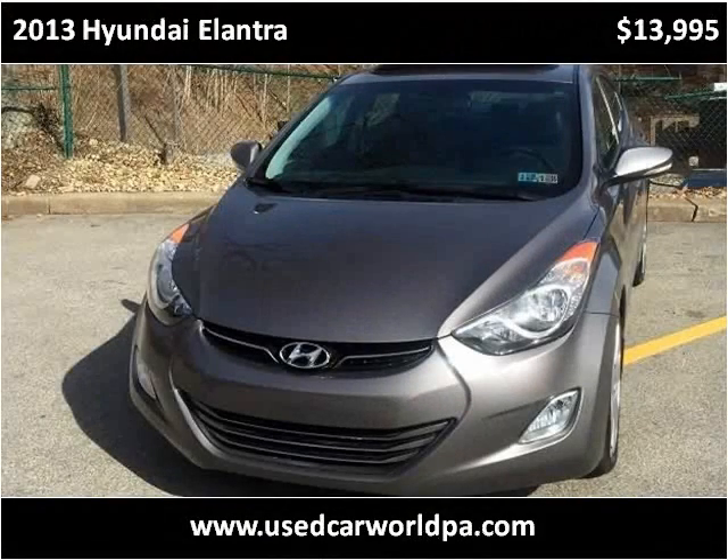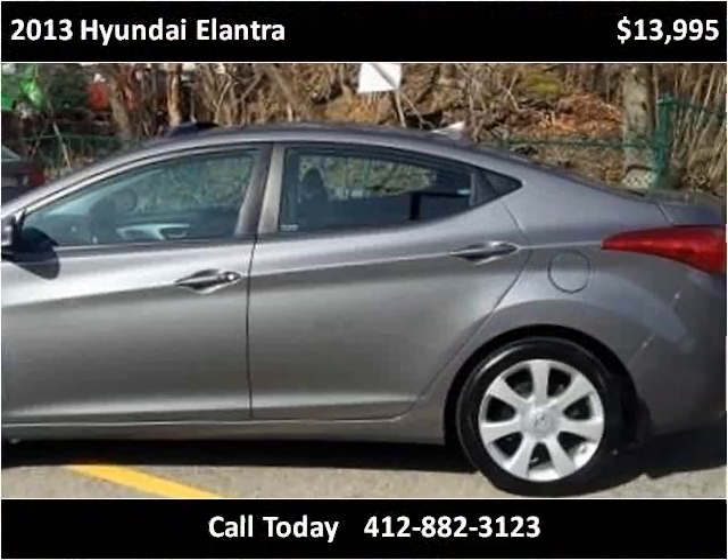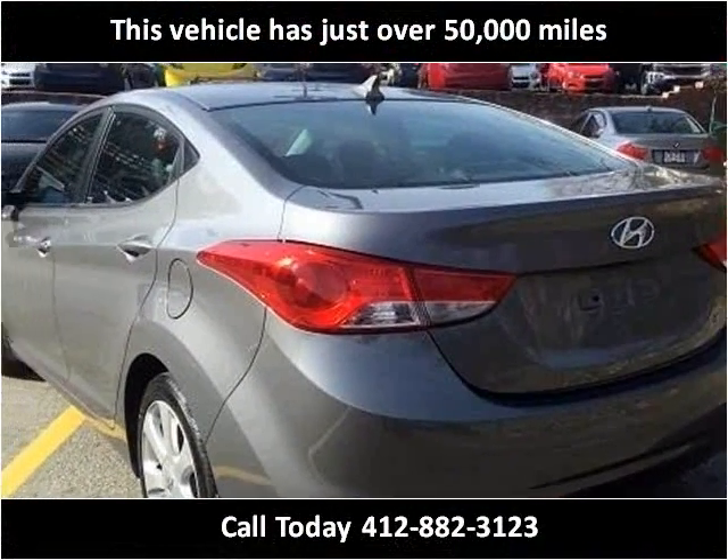This 2013 Hyundai Elantra is available from Used Car World. This vehicle has just over 50,000 miles.